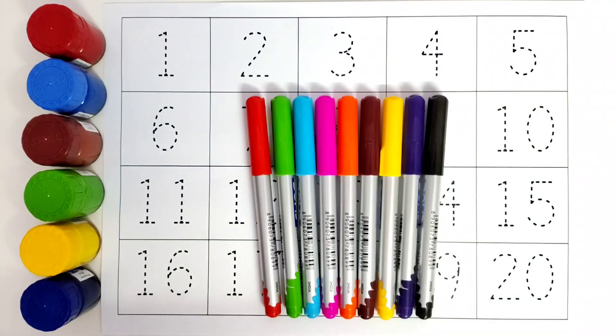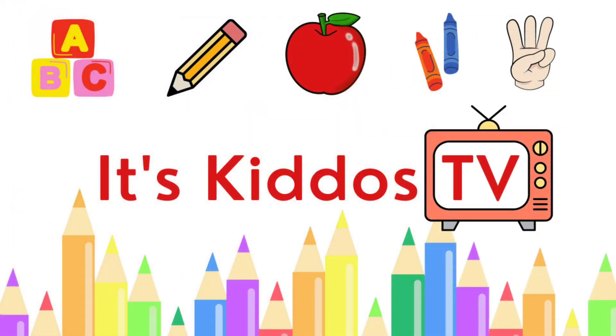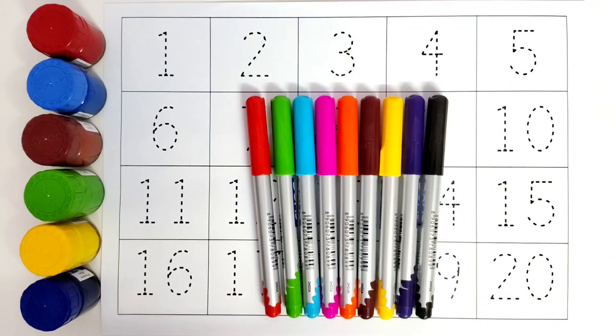Hello kids! Welcome to Kiddo's TV. Today we are going to learn the counting of numbers. We will trace from the number 1 to number 20.